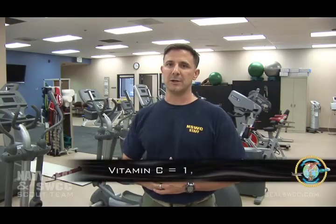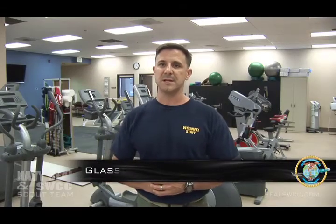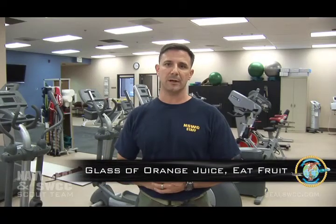We also recommend that you take 1,000 milligrams of vitamin C, which is easy to do with a good glass of orange juice and some additional fruit. It's also very important to hydrate, because dehydration can contribute a lot to fatigue. Especially here in California with the heat, developing good hydration habits right now is very important.